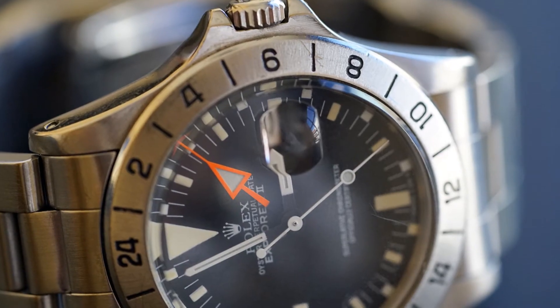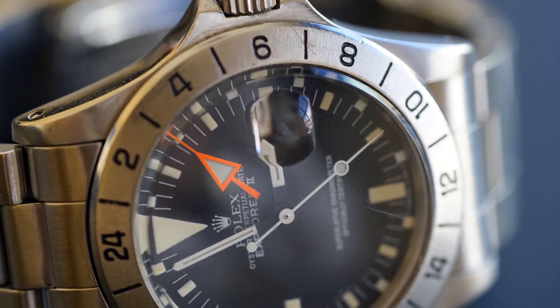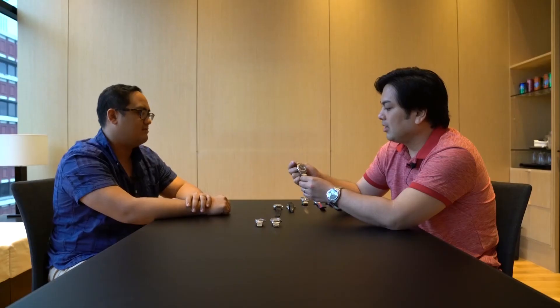That is true. To be honest, that watch did not get a lot of wrist time even throughout all the years — even when my dad had it. It was very seldom worn, so it's in pretty good condition now.